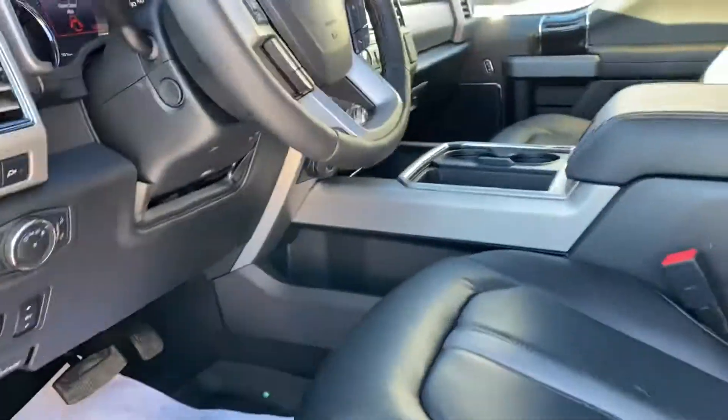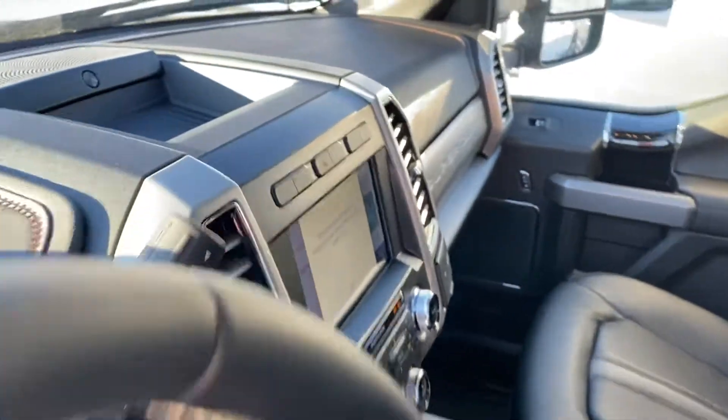You've got a key code to get in as well as passive entry. Pan in the handle, it'll unlock it, push the button, it'll lock it.